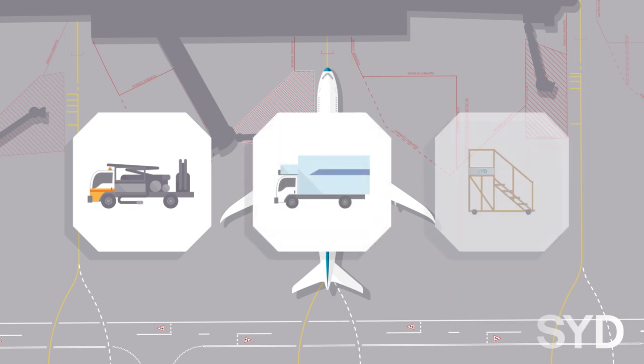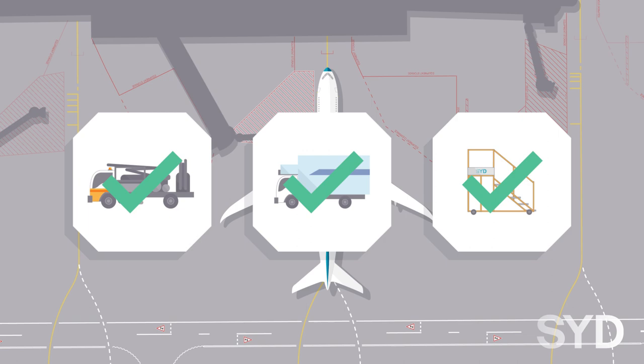Refuelling trucks, catering trucks and engineering equipment that are required to service the aircraft may only enter the aerobridge clearance zone once the aerobridge has been positioned. It must be mindful of height clearances.